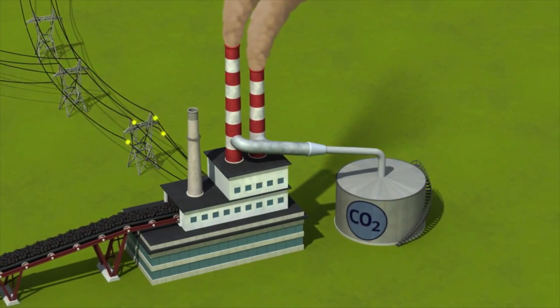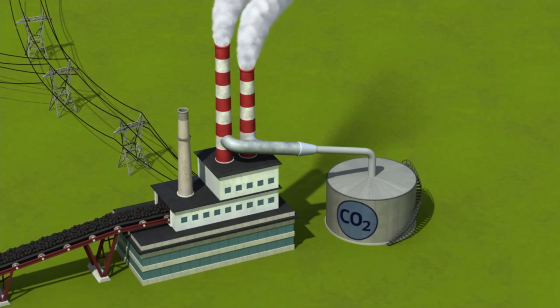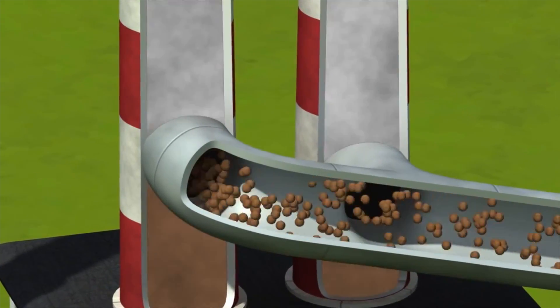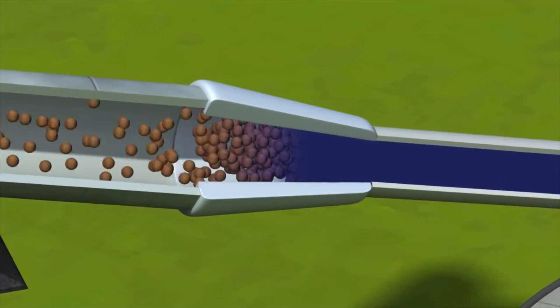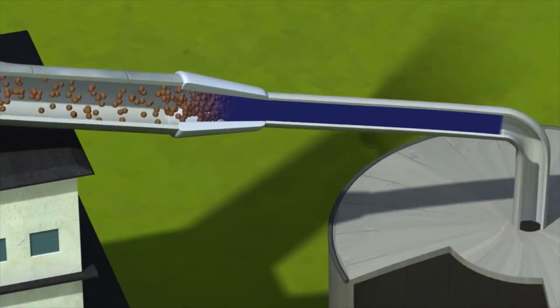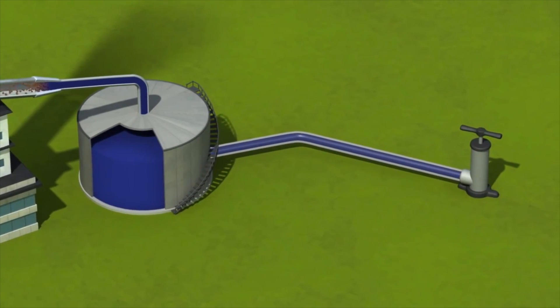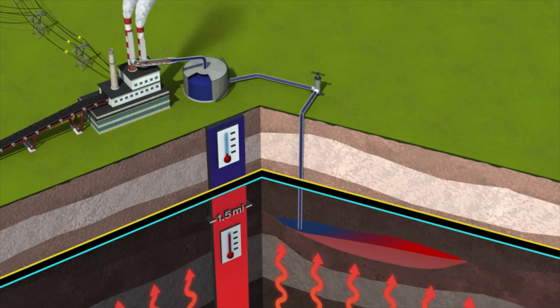A few years ago some researchers at the University of Minnesota came up with the idea to use CO2 carbon dioxide to produce geothermal electricity by taking advantage of a concept called carbon dioxide capture and storage. This is where we put a large device on a big power plant or other facility that produces carbon dioxide, and this device, rather than allowing the carbon dioxide to be vented into the atmosphere, is captured and then ultimately injected underground where it is stored away or sequestered from the atmosphere for a long period of time.